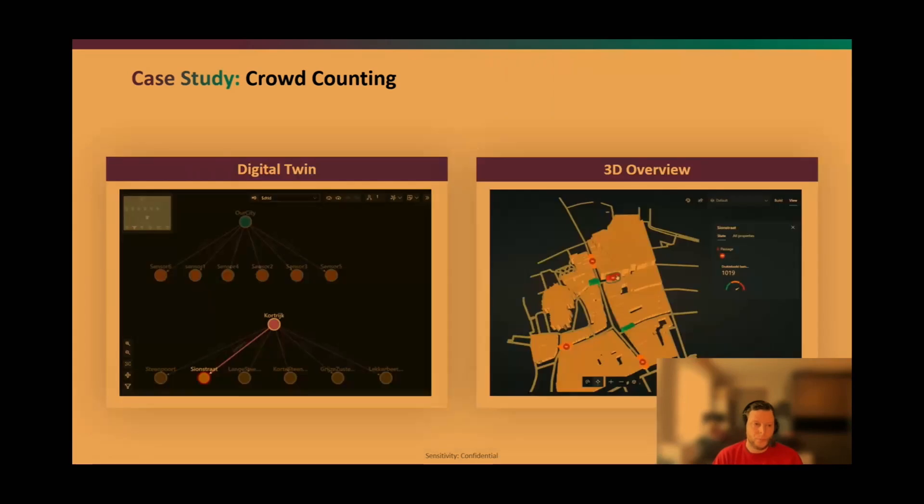In our platform we digitalize everything as a digital twin. Internally we model all connections and relationships as a digital twin, though that view is too complex for customers. For customers we provide a 3D visualization — for example, a 3D overview of a shopping street area showing entry points and current busyness. We can filter by the last five minutes, last hour, or last day, with colors indicating crowd density to help avoid overcrowding.